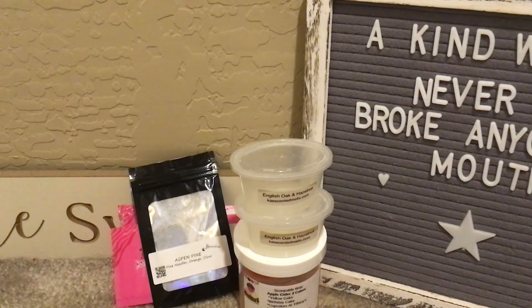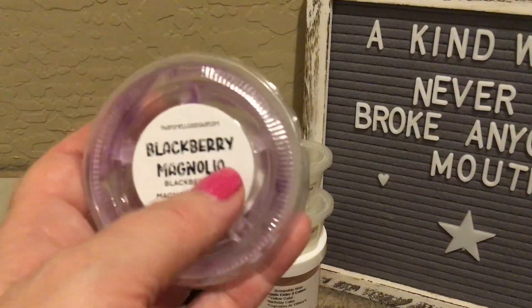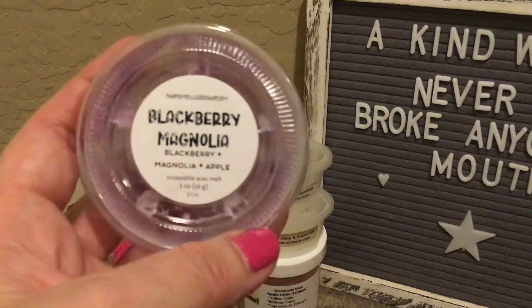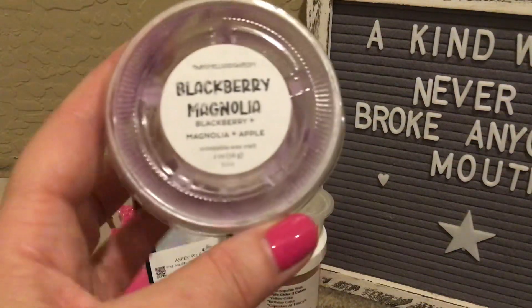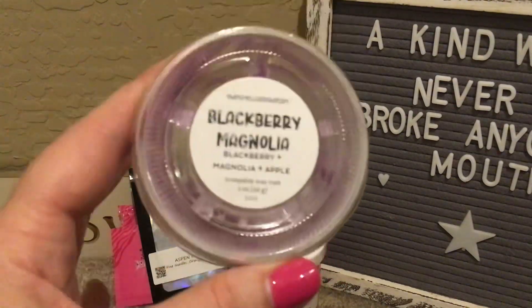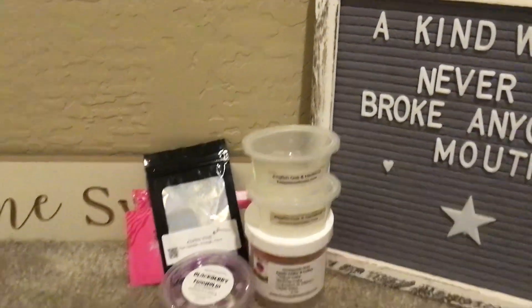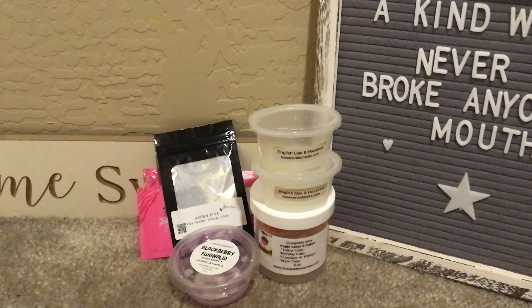From That Smell Good Shop, Blackberry Magnolia was amazing — I absolutely loved this. It's blackberry, magnolia, and apple. The blackberry was beautiful, you definitely got the magnolia, and the apple was just kind of bobbing and weaving through the other notes. Really, really beautiful — definitely a repurchase and an excellent performer.